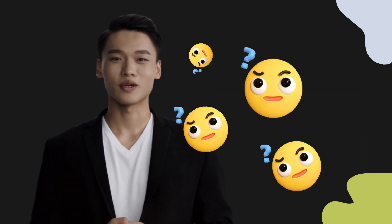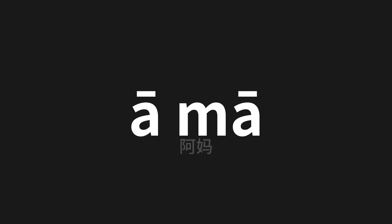Welcome to this pronunciation video. Today, we will be focusing on a new word that you might find challenging or intriguing. So let's dive into today's word, which means grandma in Chinese.